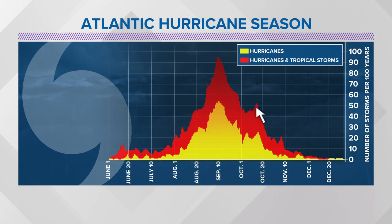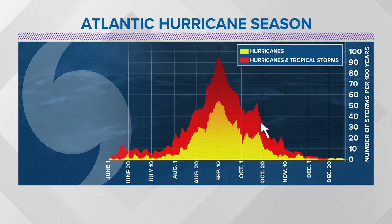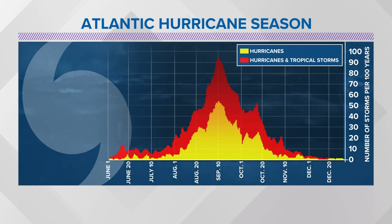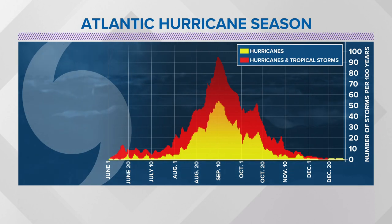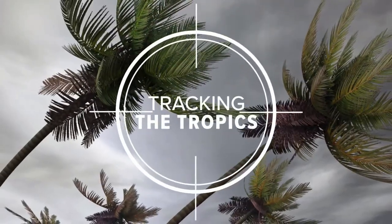We still have about half of the season to go. We oftentimes see a little bit of a peak as we go into October before that really sharp decrease towards the end of the month. So we still have about a month and a half to go before we are really out of the highest threat for tropical systems in the Atlantic and the Caribbean.